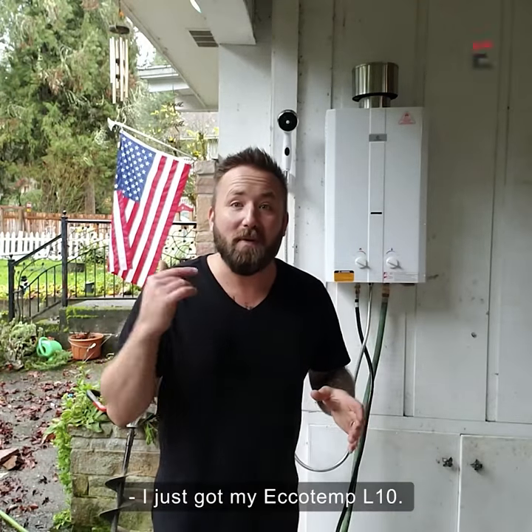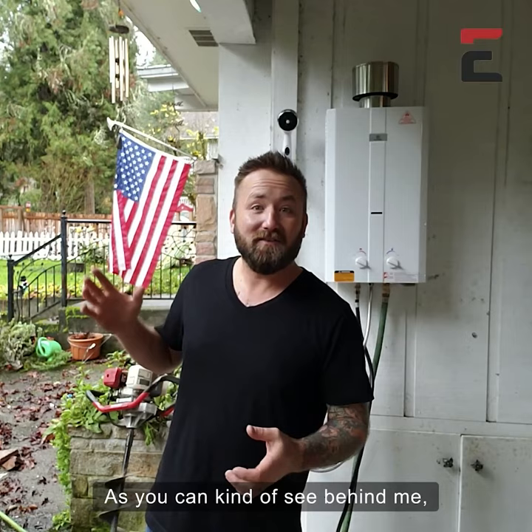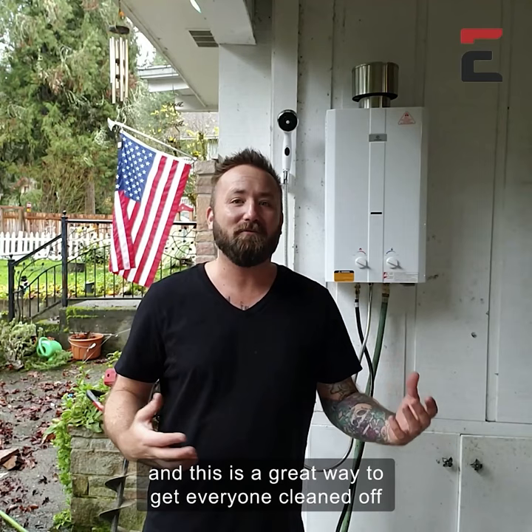I just got my Ecotemp L10. This is a portable hot water heater. I can bring it with me camping, or I'm going to use it here as an outdoor shower. You can kind of see behind me — it gets pretty muddy here. My kids love playing in the mud, and this is a great way to get everyone cleaned off before we go inside.